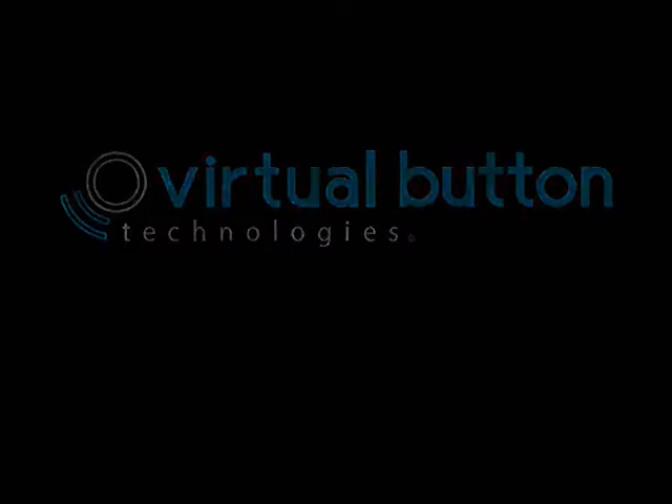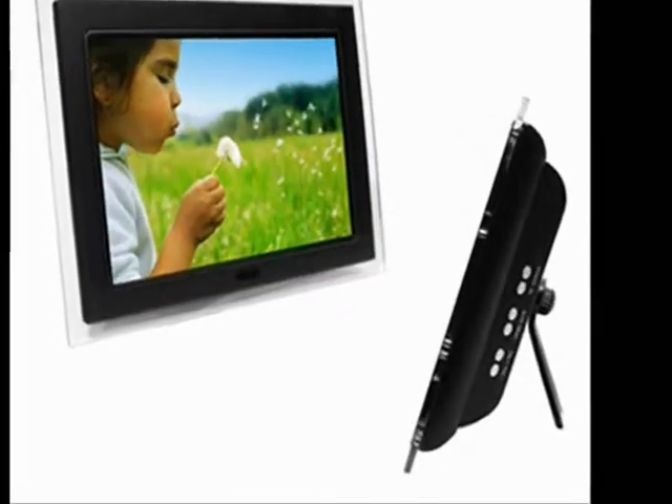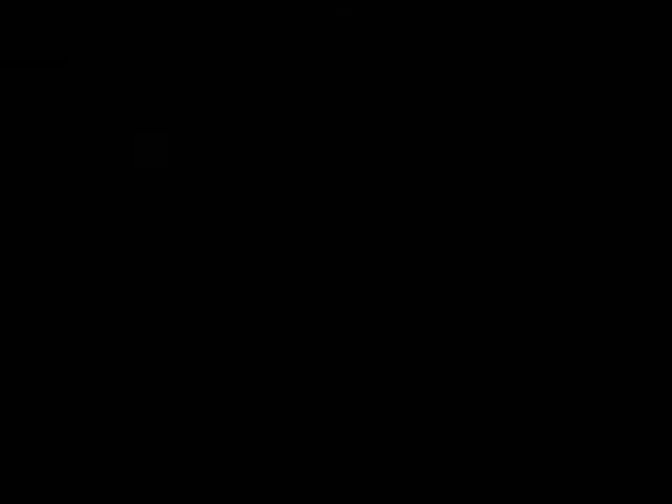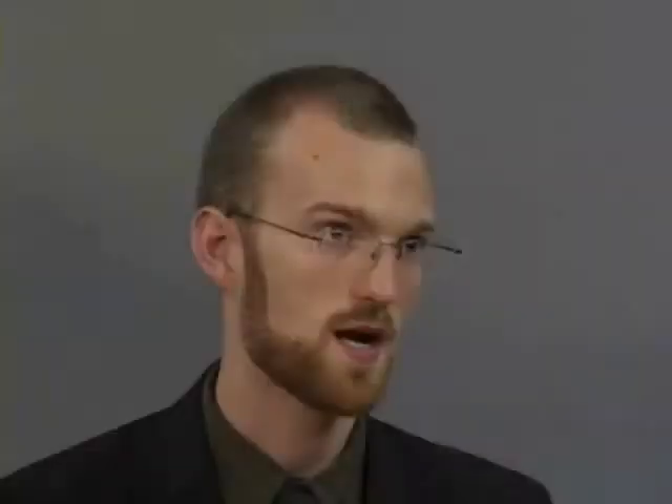We have developed virtual button technology — the ability to locate an impulse input on any surface of any device. This includes corners, edges, curved surfaces, globe-shaped surfaces, and any irregular surface. Virtual button technology combines MEMS microelectromechanical systems-based hardware with vibration analysis and pattern recognition algorithms to determine characteristics such as intensity and location of input anywhere on the existing surfaces of a device.